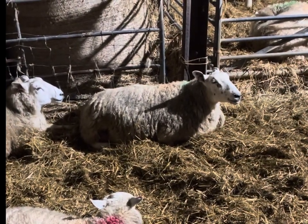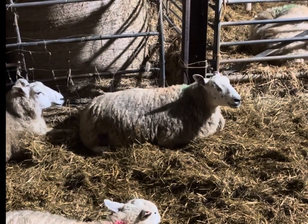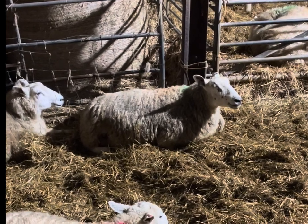So yeah, that is some of the signs and things that happen when a sheep is birthing.